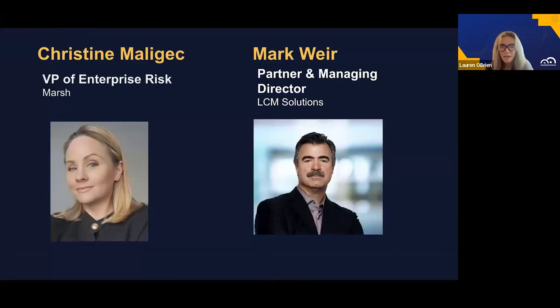First, we have Christine Malajak. Welcome, Christine. She's the Vice President of Enterprise Risk at Marsh. And we have Mark Weir, Partner and Managing Director at LCM Solutions. Welcome, you guys.